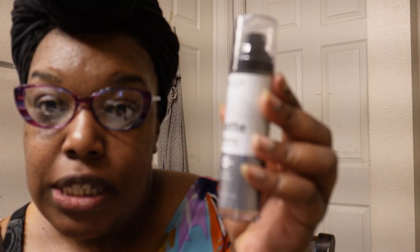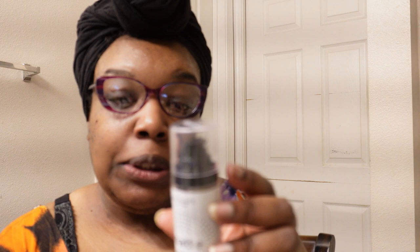I have combination skin but majority of the time my skin is really oily — by the end of the day it's just super oily. That's the reason I got matte-type makeup. This is the Absolute New York Matte Probiotic Satin Spray — it's a 48-hour hold for oily skin, so it adds a matte effect. This is the setting spray and it was $6.99.